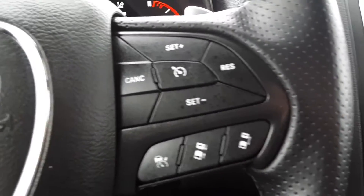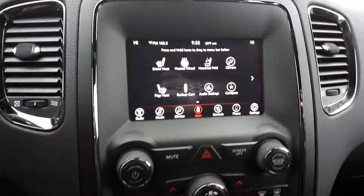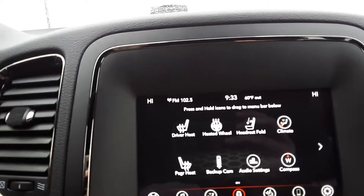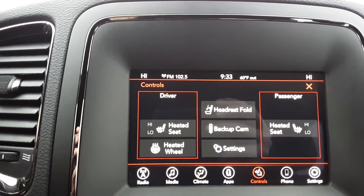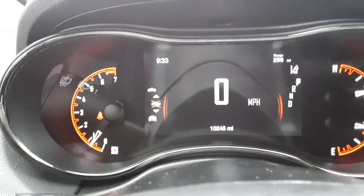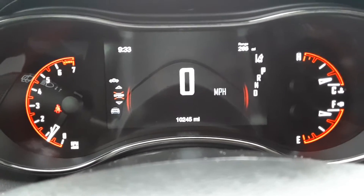It's got your adaptive cruise control, heated front seats and steering wheel, and your backup camera. If you're interested in this vehicle, give us a call here at Terry Hendricks Chrysler: 419-445-2576.